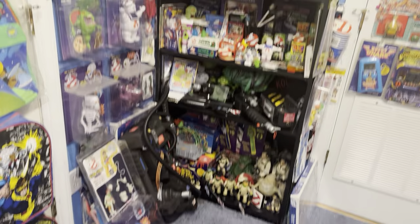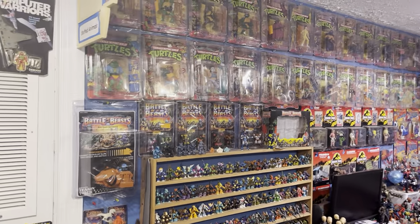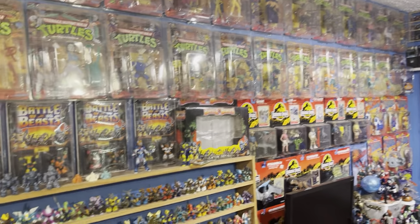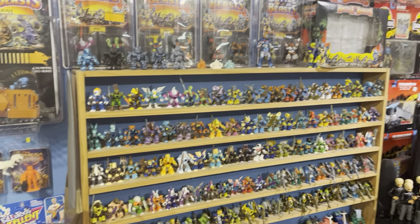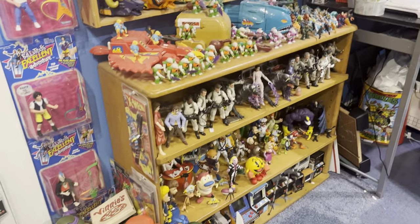We've got the original Ninja Turtle figures there on the shelf. These little guys are called Battle Beasts. There's some more action figures down here.